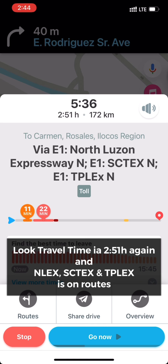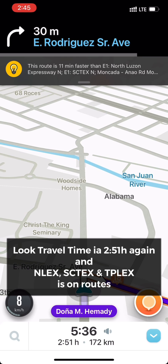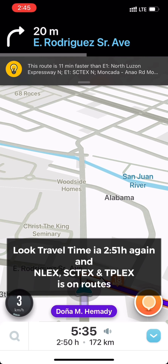This route is 11 minutes faster than E1 North Luzon Expressway North, E1 SCTEX North Moncada, and Moncada Road. Turn right on E. Rodriguez Senior Avenue.